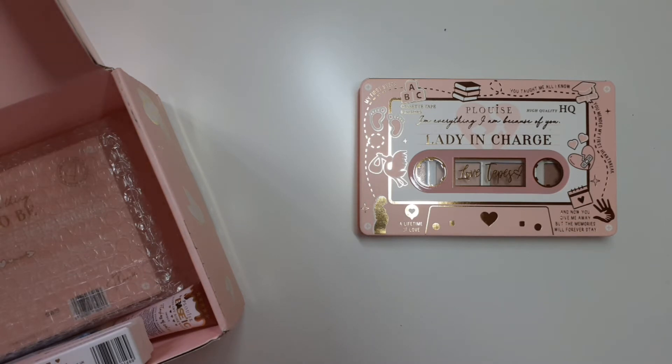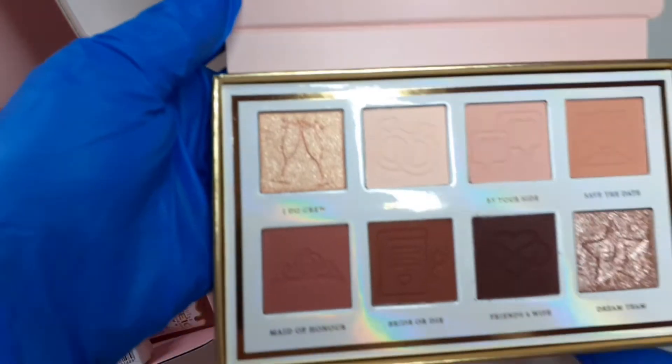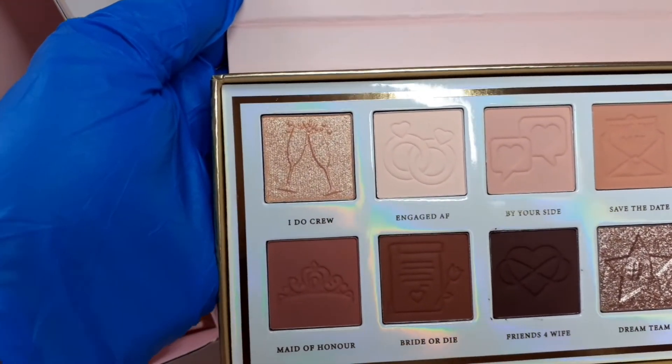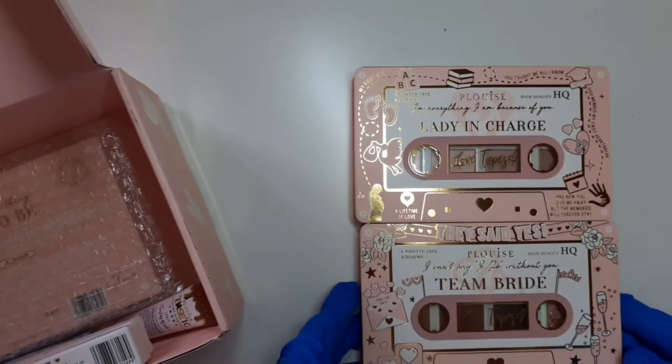Then we've got — I always struggle to open these — Team Bride. Do you know, I almost bought these, I'm so bloody glad I never. So stunning, absolutely stunning. That's the Team Bride palette.